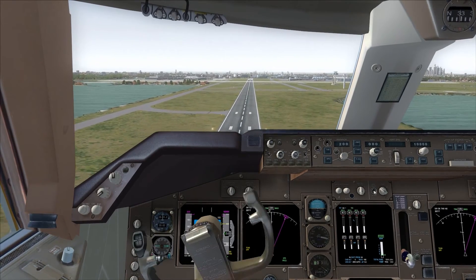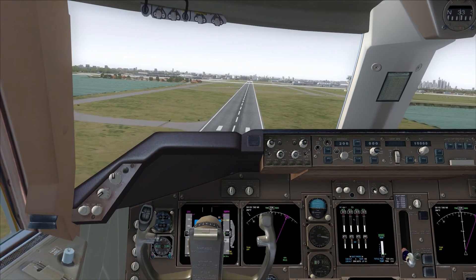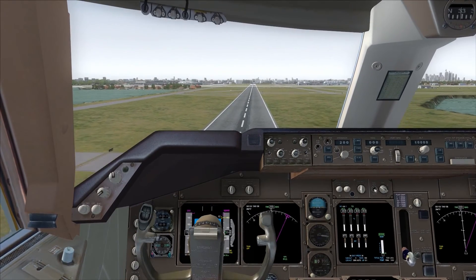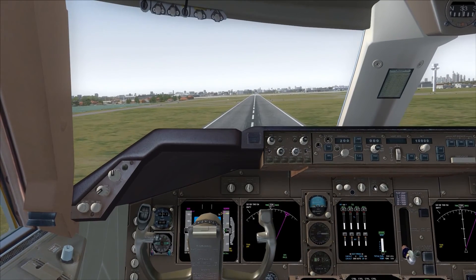Phoenix 822 heavy, Sydney approach, g'day, descend to 8000, runway 34L, expect independent visual approach. Descend to 8000, expect runway 34L for independent visual approach, Phoenix 822.